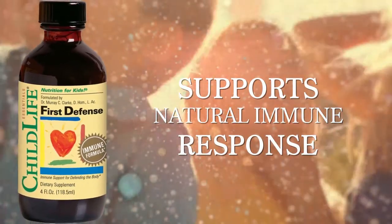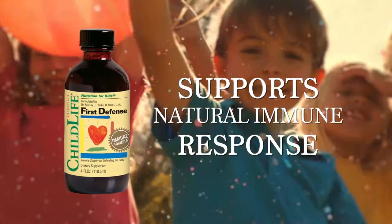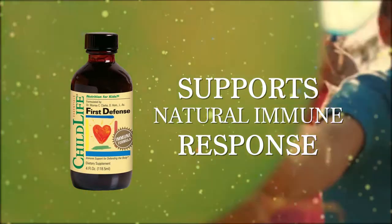First Defense Immune Formula. This well-researched liquid nutritional formulation provides hand-selected herbs and minerals known to help support the body's natural immune response.